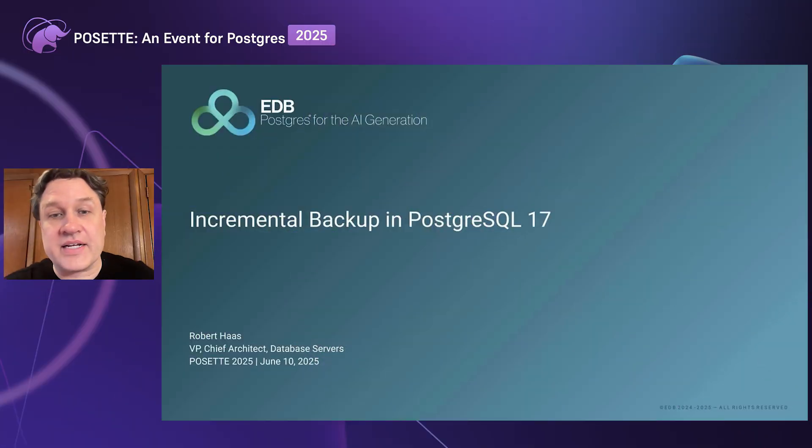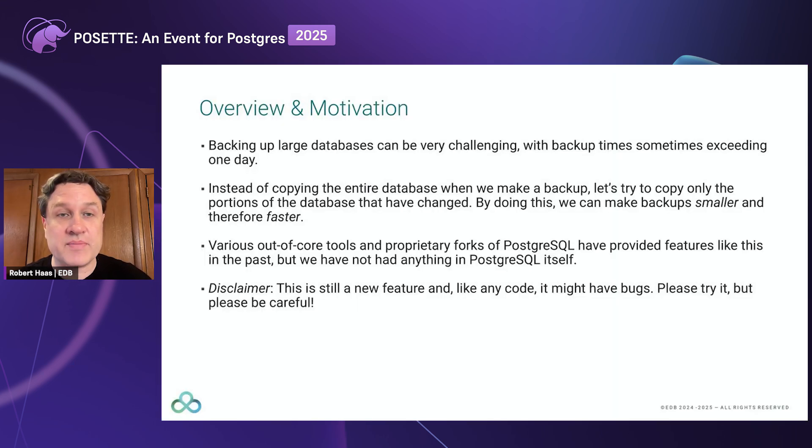I'm hoping that this feature will be of particular interest to people who have large databases and are looking for some new backup and restore options. The problem of really large databases and the difficulty of doing backup and restore was actually the main motivation for creating this feature. I have heard of cases where people had a database so large that it actually took more than one day to perform a full backup, which means you can't actually have a daily backup because it becomes not technically possible.